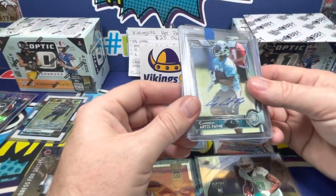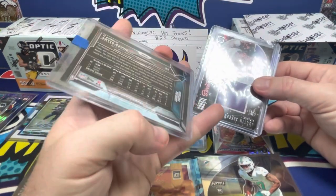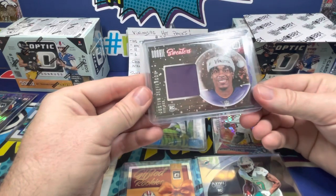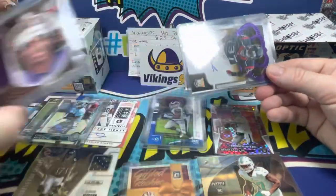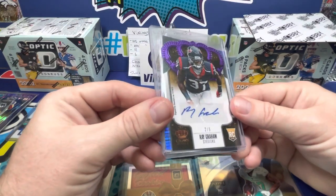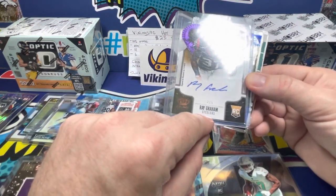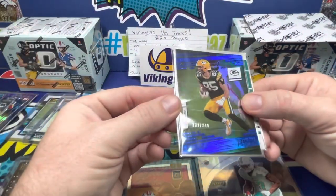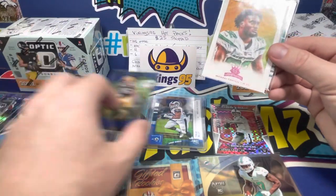We got an extra auto — Cameron Artist Pain rookie from Topps, 2015, a sick auto. Then we got a Justin Jefferson Rookie Sweaters card, which Connor really likes. Then another auto — Ray Graham for the Texans from 2013 Crown Royal out of five.